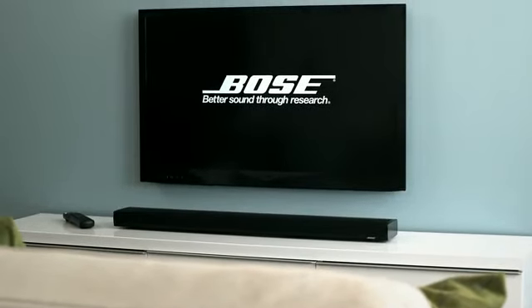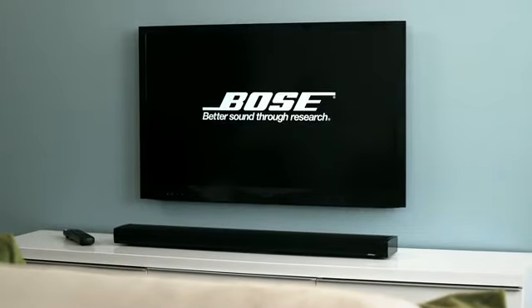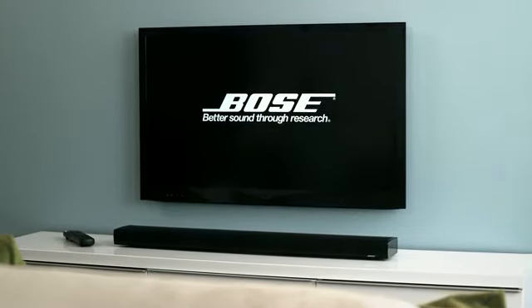The compact Acoustimass module is wireless so you can hide it where it's out of the way. Plus, this one remote control makes it easier to enjoy your entertainment by doing the job of multiple remotes. The Bose Cinemate One SR digital home theater speaker system — hear it for yourself and discover how Bose can change the way you think about home theater.